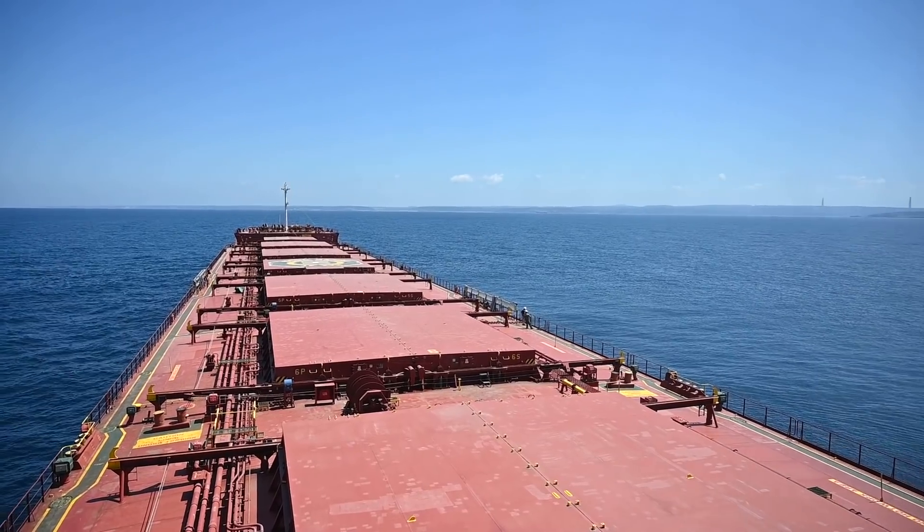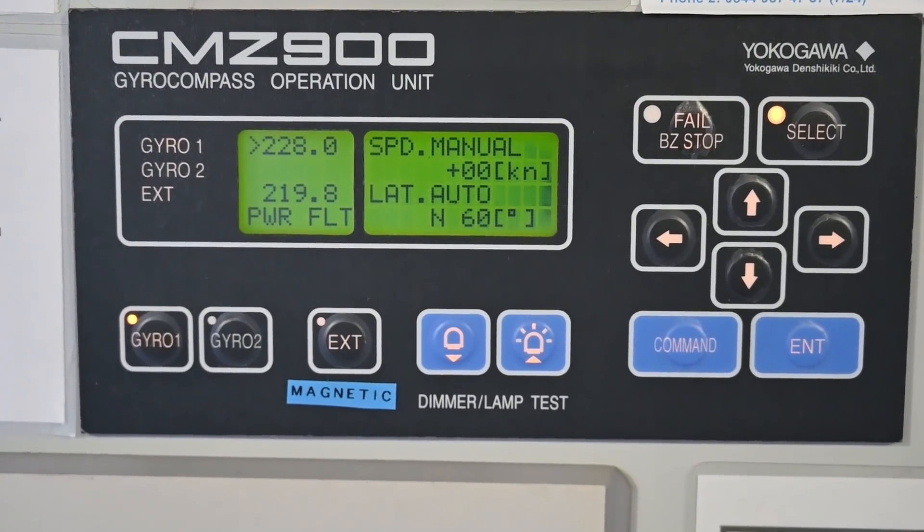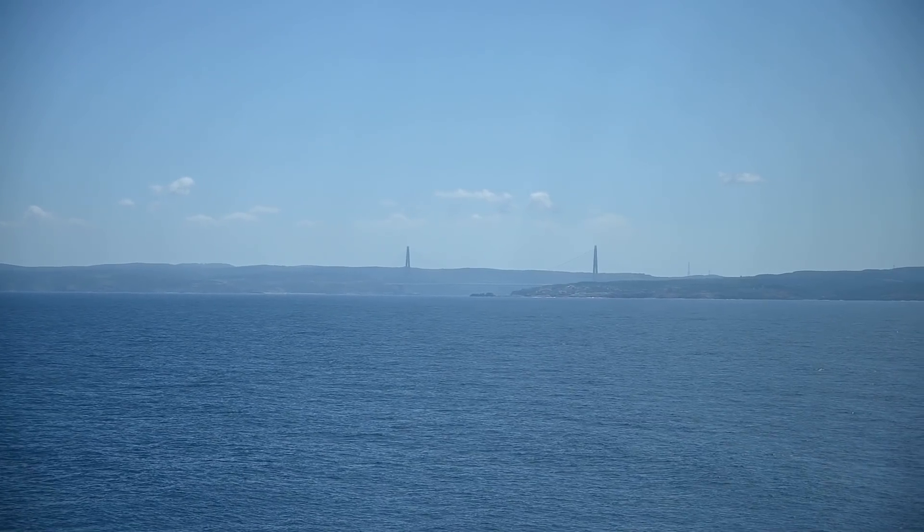Our ship was scheduled to go on drifting while waiting for our transit schedule when an alarm suddenly appeared on the gyro compass panel. After several attempts to reset the alarm, the error persisted, so we decided to arrange for technicians to come on board. Luckily for us, we were near a place where they were available, so it only took them a short while before they arrived.